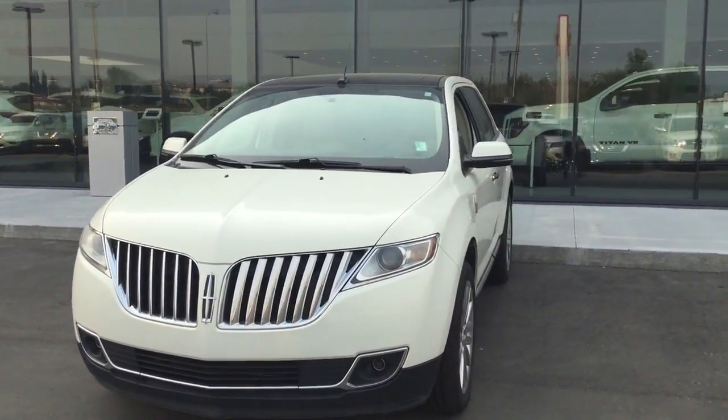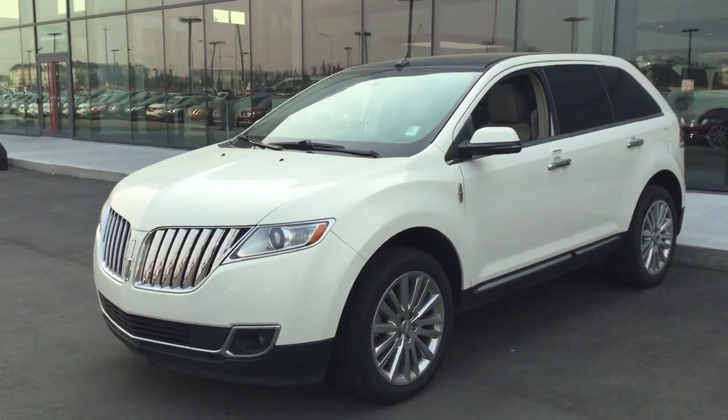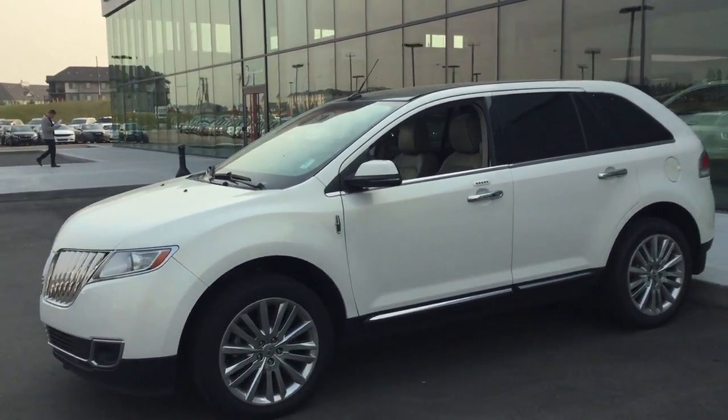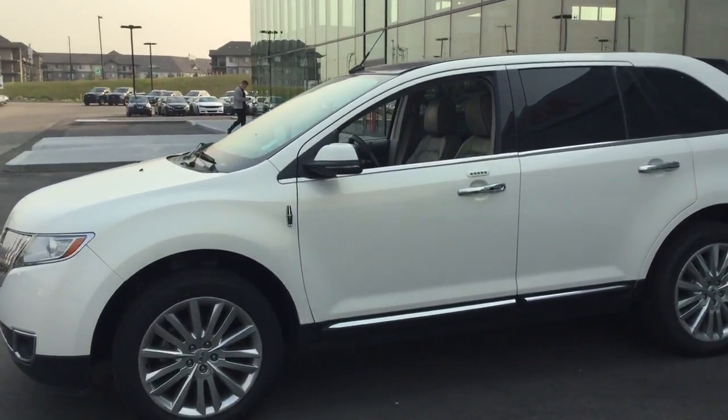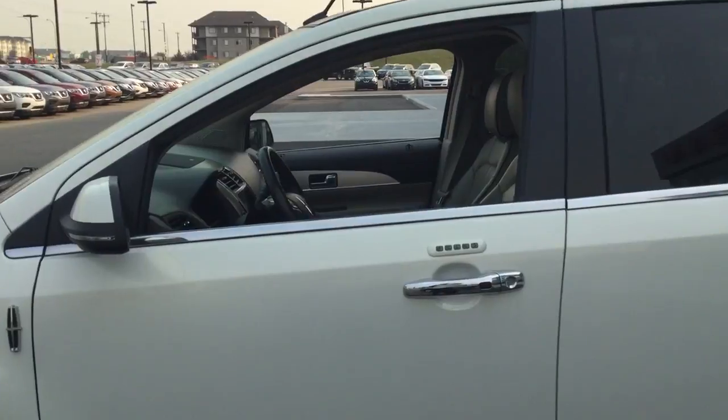Personally, this is one of my favorite SUVs on the lot here — it is loaded to the T. You have those nice large tires with the rims there as well, chrome trimming, as well as a combination lock, and I'll show you inside as well.